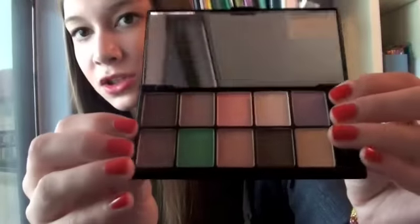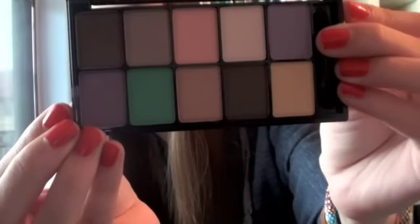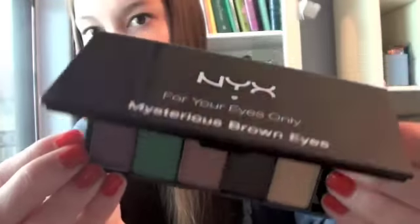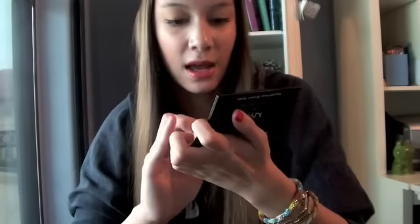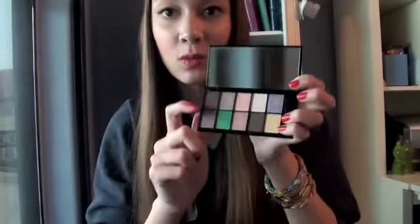So I got this palette - NYX Color Combinations for Your Eyes Only, Mysterious Brown Eyes. It is super pretty, for brown eyes. It has super pretty colors - there's like a purple and a brown. They're very, very nice and super pigmented. NYX shadows are actually really nice.